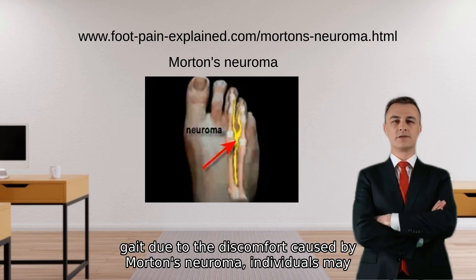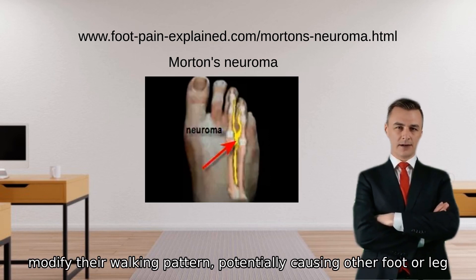Fifth, altered gait: due to the discomfort caused by Morton's neuroma, individuals may modify their walking pattern, potentially causing other foot or leg issues.